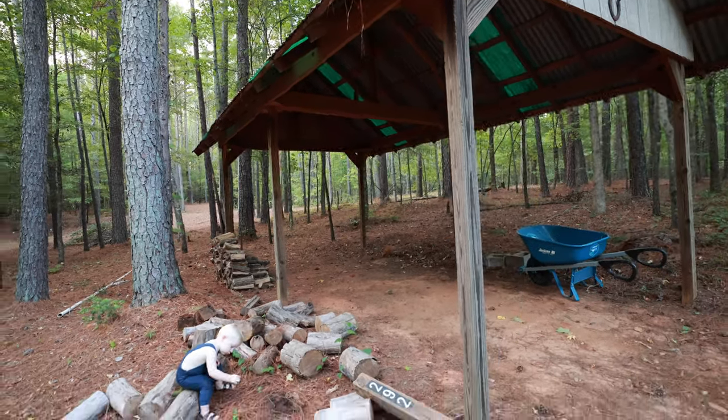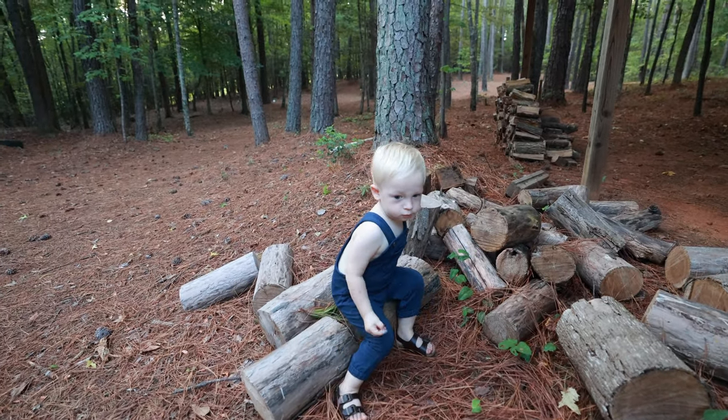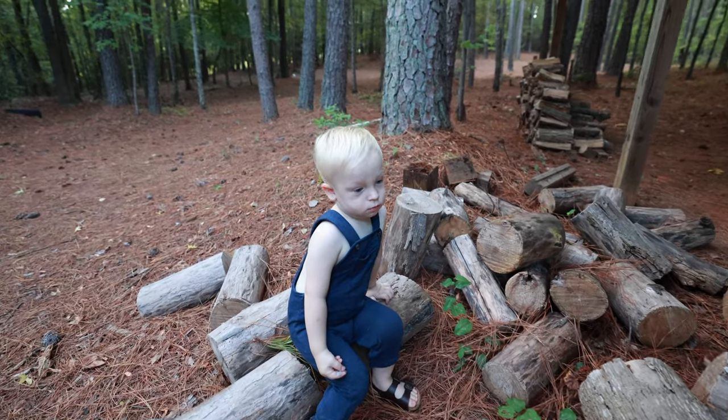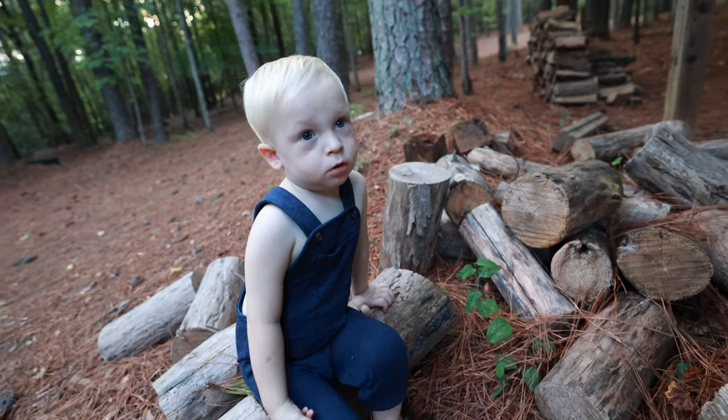Looks so beautiful. He looks like he's enjoying this beautiful day. Look at that — the logs look really nice with him.